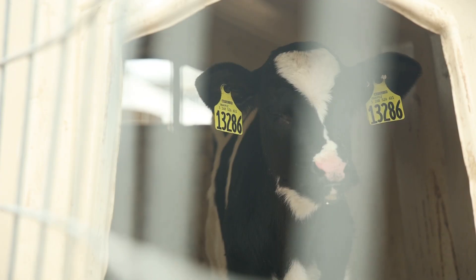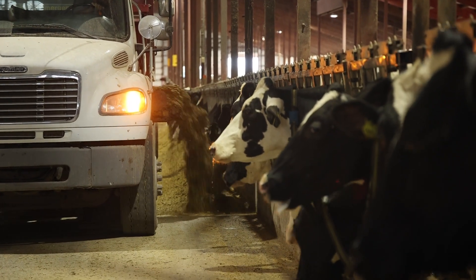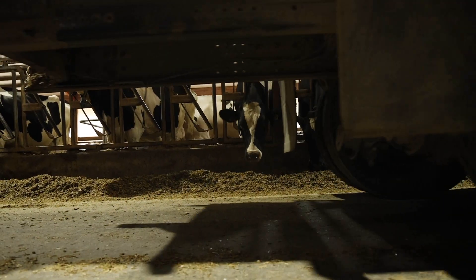I believe animal health is the utmost priority. A healthy happy animal will produce. She will live a long time and she will be very profitable.